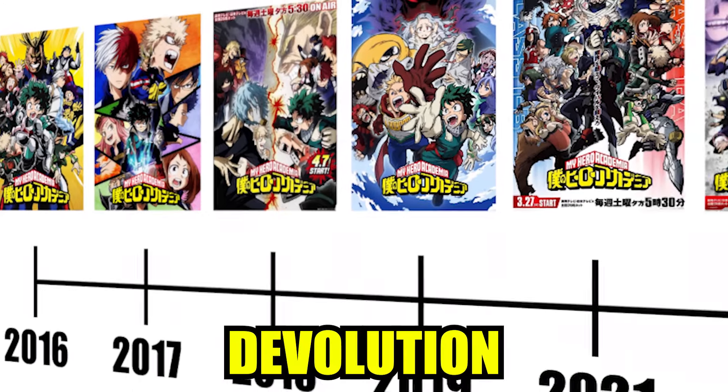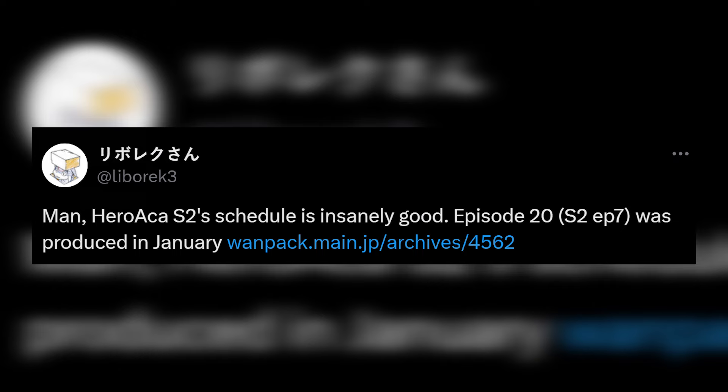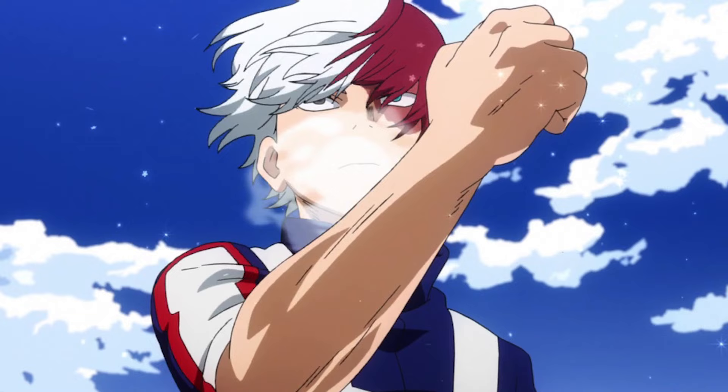The evolution and devolution of My Hero Academia's animation throughout the years is fascinating. The show is home to some of the best cuts of animation, period, and it was a well-organized project for a while. That's obviously not the case anymore. Let's talk about My Hero Academia's animation.